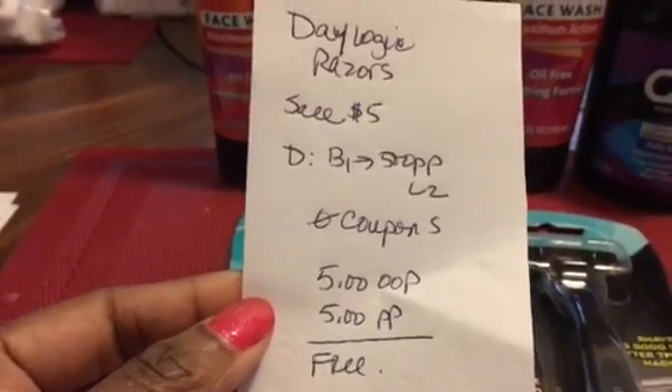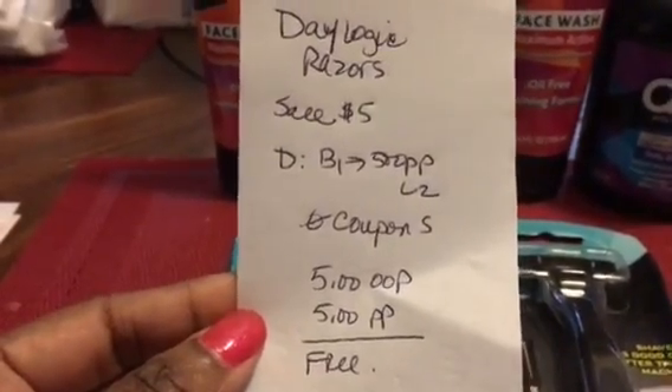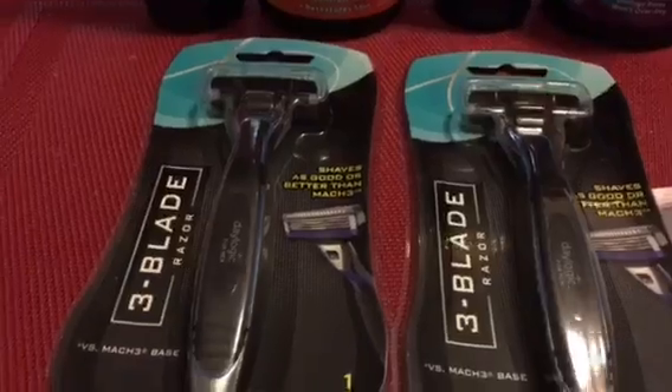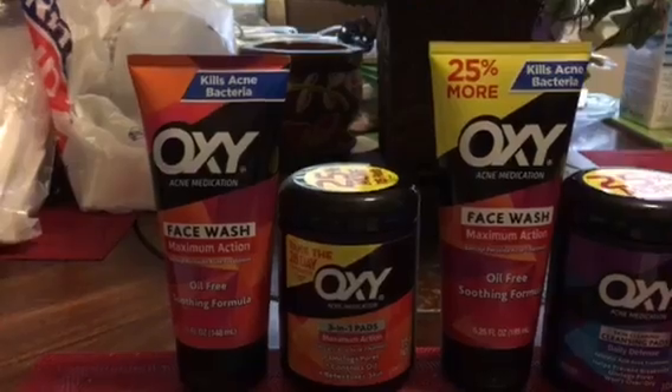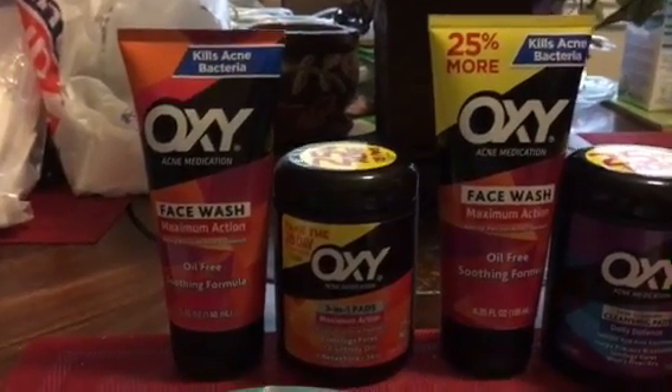There were no coupons for this deal, so you just pay the five dollars out of pocket and you get five dollars back, so it's essentially free. Both of those were totally free.